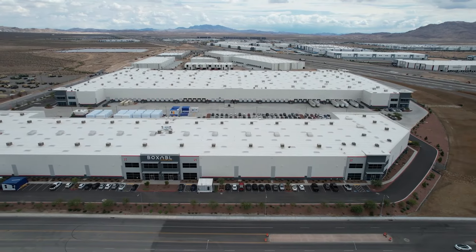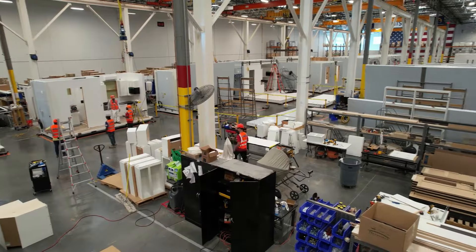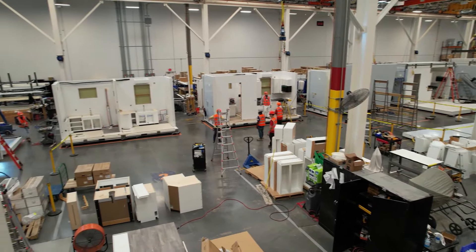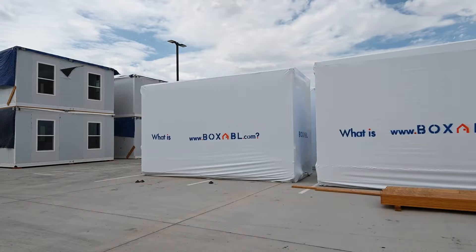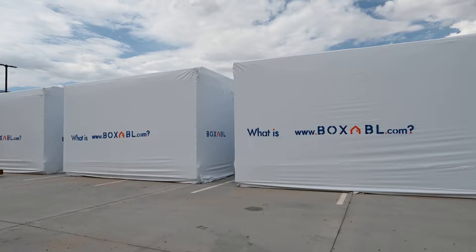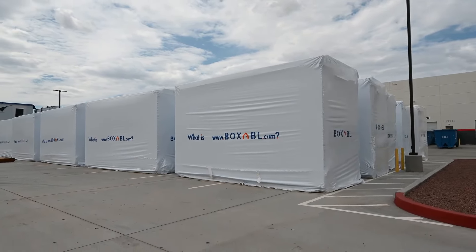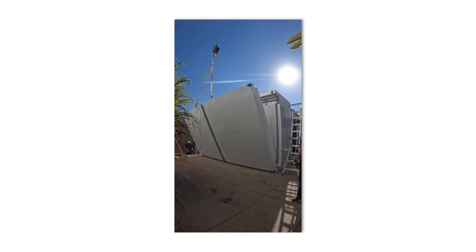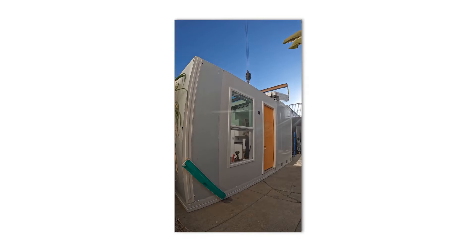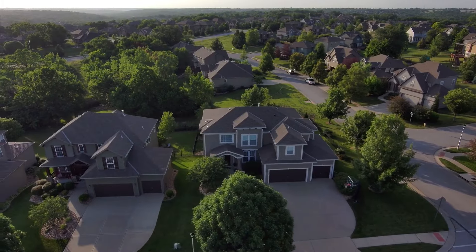In a nutshell, Boxable have a gigantic 170,000 square foot factory in Las Vegas where they mass produce tiny homes at a rate of one tiny home every couple of hours. The 375 square foot homes are then folded down into 8.5 foot wide packages which can be towed and delivered by a pickup truck, or at some point in the future, a cybertruck. After delivery, the Boxable tiny house can be unpacked and moved into in just a couple of hours, which is much quicker than the average of 7 months it takes to build the average family home.